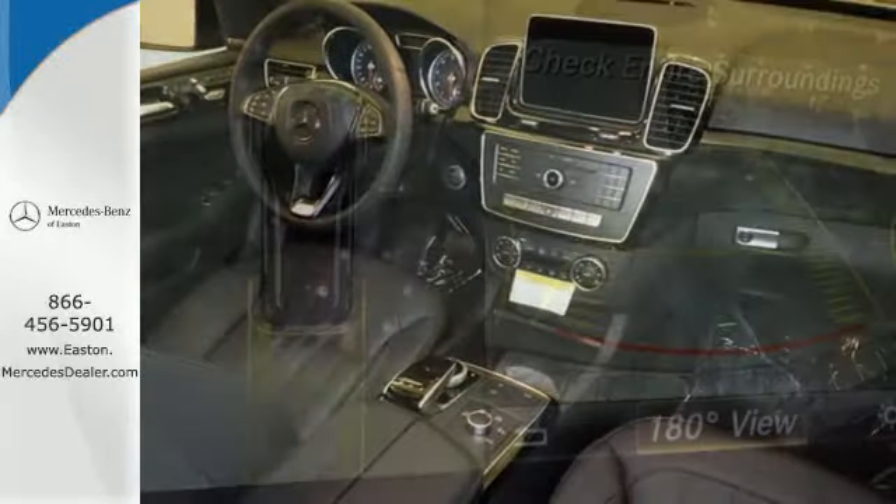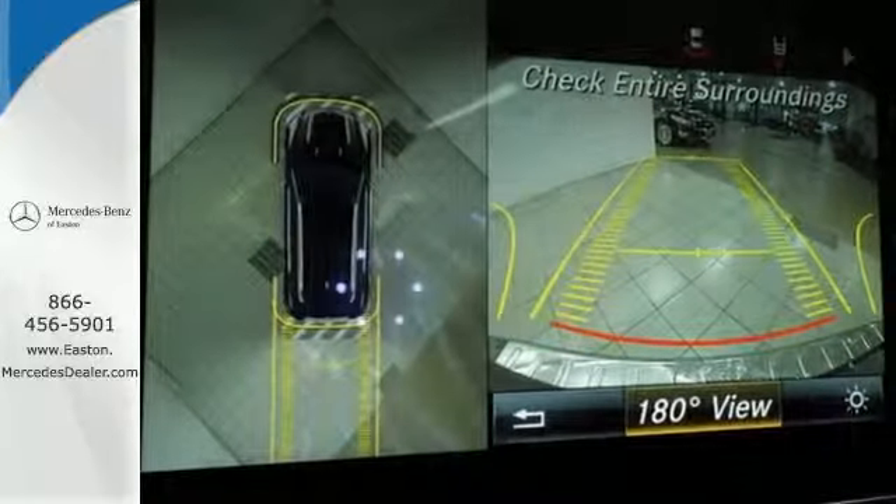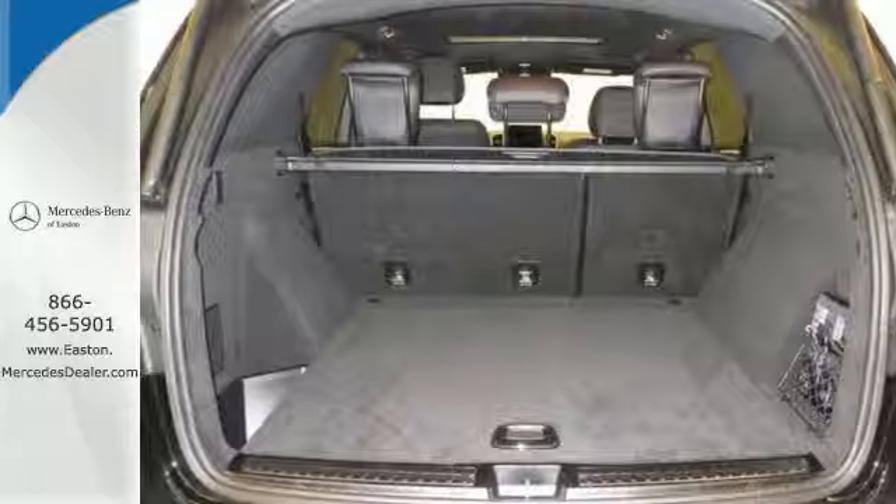Five adults will ride comfortably with ample cargo space enhanced by a power liftgate. From a website or app on your phone, Embrace connects you to your SUV.